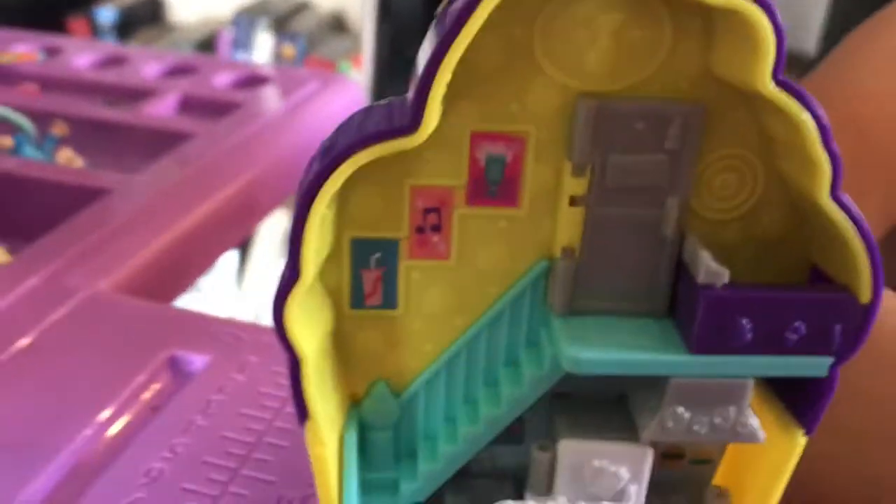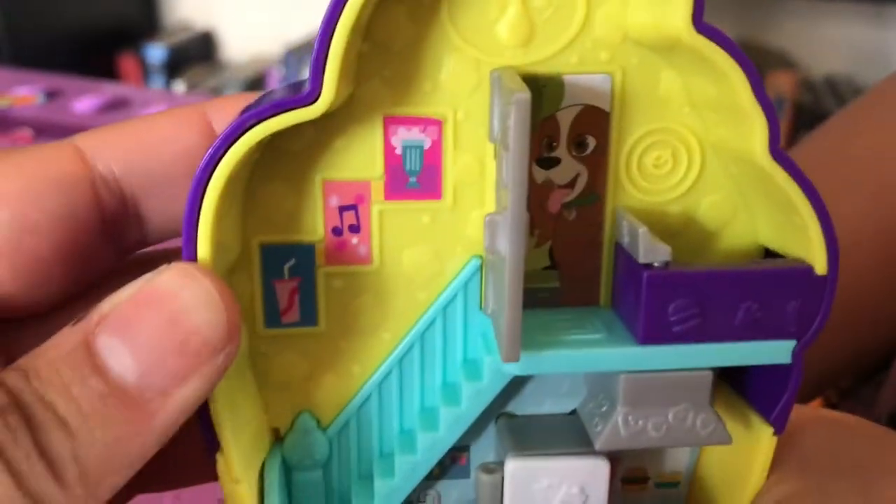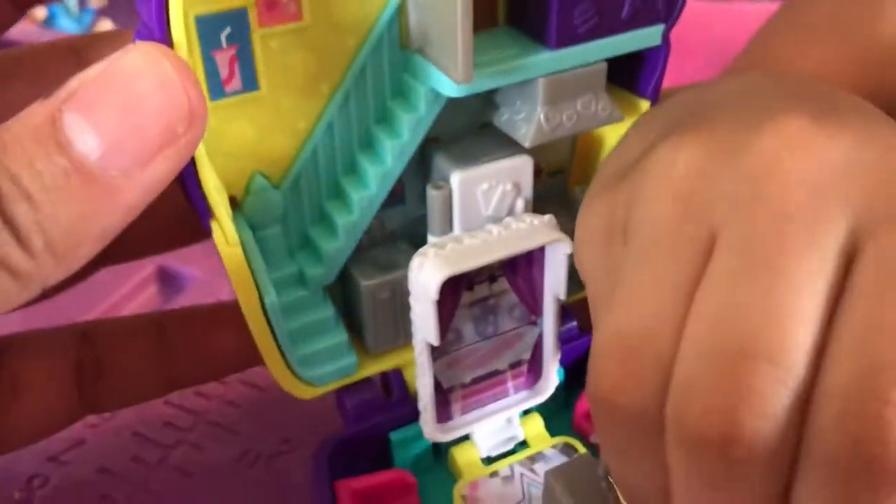So this is the whole set, and this is the secret door. Because she has a dog — she's giant. Yeah, the dog is giant. It has to be giant.